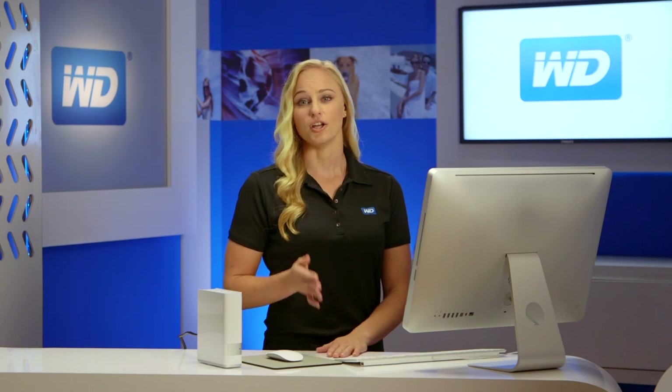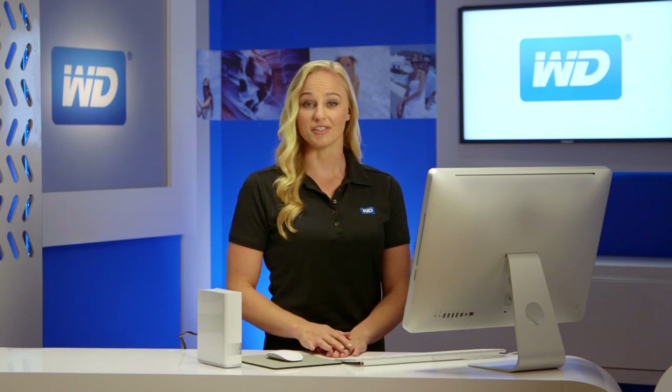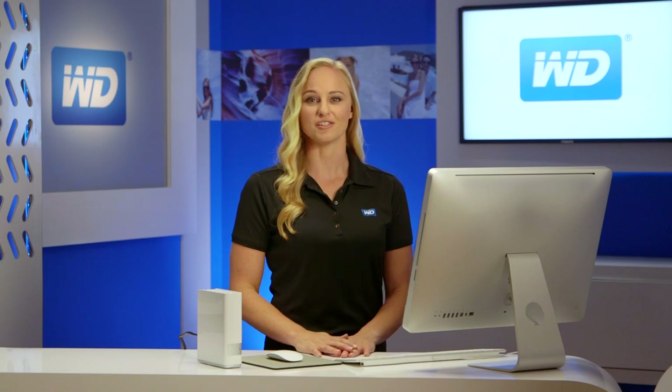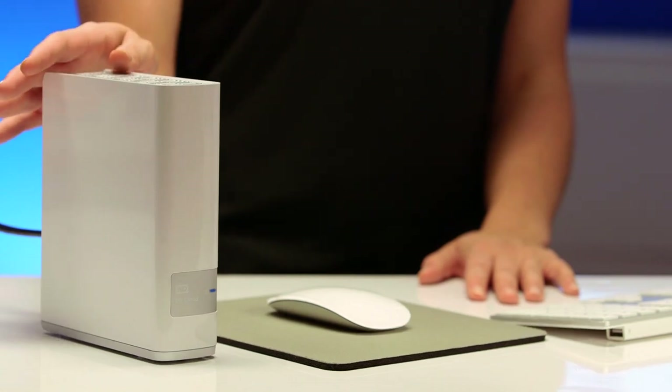Today I'd like to show you a new way to save and organize your digital life, plus access your stuff from anywhere, on any device. I'd like to introduce you to our newest Personal Cloud Storage offering, WD's MyCloud.